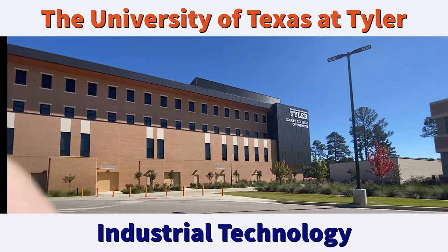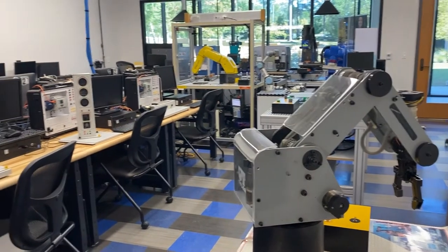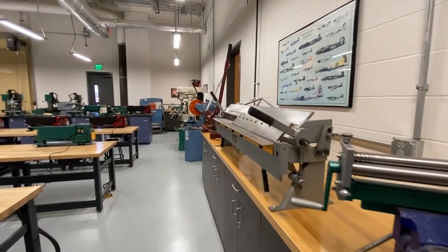The Industrial Technology program at the University of Texas at Tyler is the only program accredited by ATME in the University of Texas system. It is located in the beautiful piney woods of Tyler in East Texas.